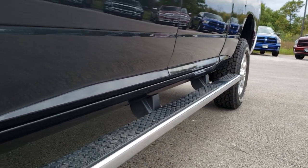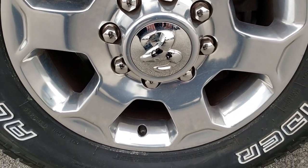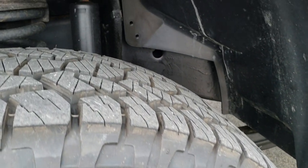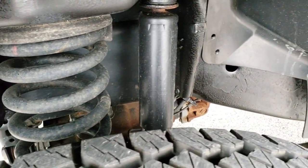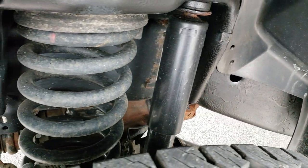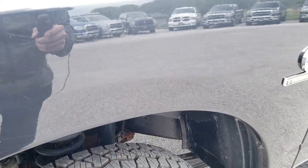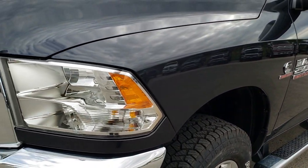It has factory full-length wheel-to-wheel side steps and polished aluminum rims. It has brand new Pathfinder all-terrain LT 275/70R18 tires all the way around. You can see the frame and underbody is in pretty nice condition. Didn't see any dents or dings on that fender.